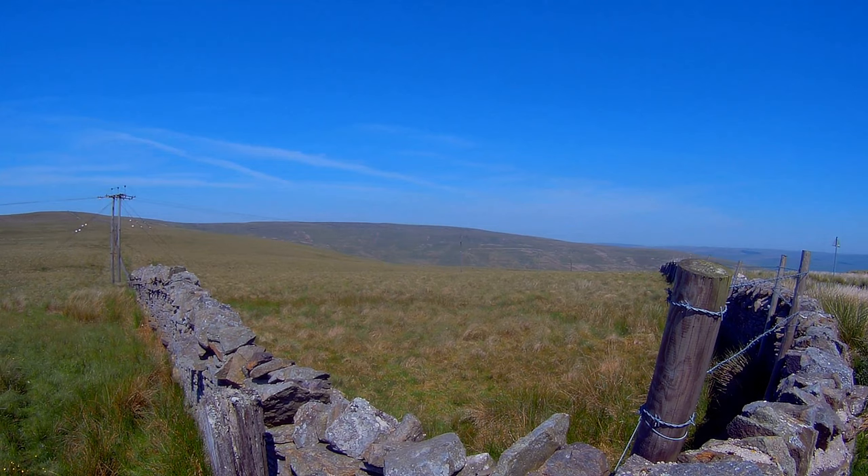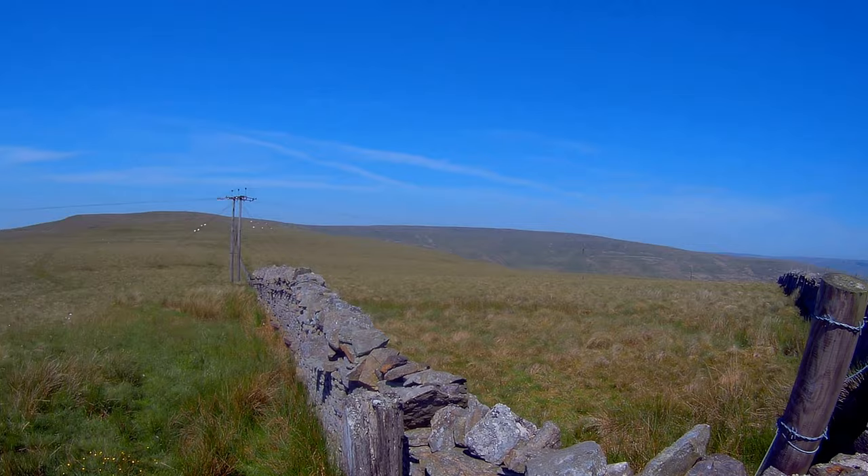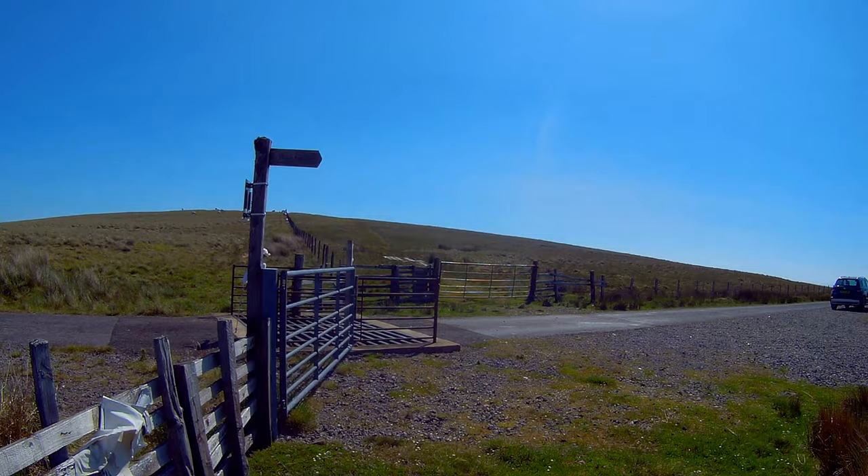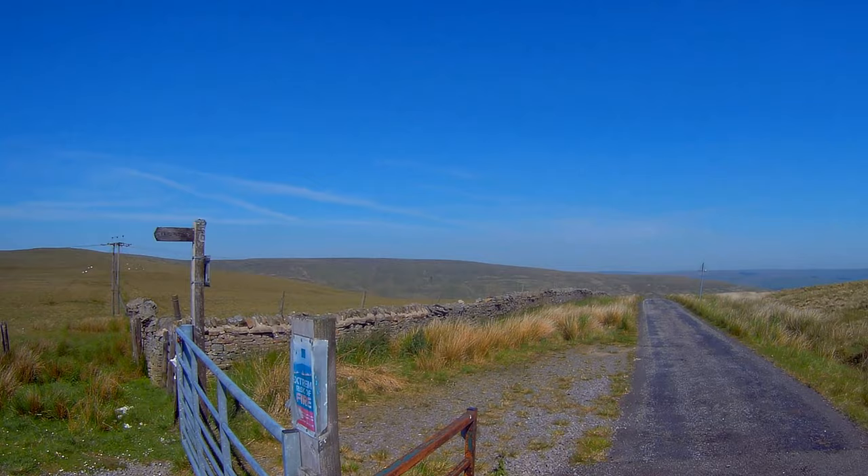Before we start, that one over there — that really big hill — is Chapel Fell. It's massive on this side; the other side doesn't seem so big. And this one here is Fendriff Hill. We're going to be heading in that direction, up that way, for about 1.7 miles roughly. Let's get started.